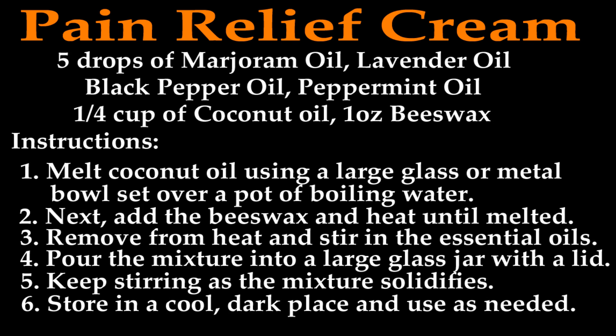Melt the coconut oil using a large glass or metal bowl set over a pot of boiling water. Next, add the beeswax and heat until it's melted, stirring occasionally. Remove from the heat and stir in the essential oils. Pour the mixture into a large glass jar with a lid, and keep stirring as the mixture solidifies. After that, store it in a cool, dark place and use as needed.